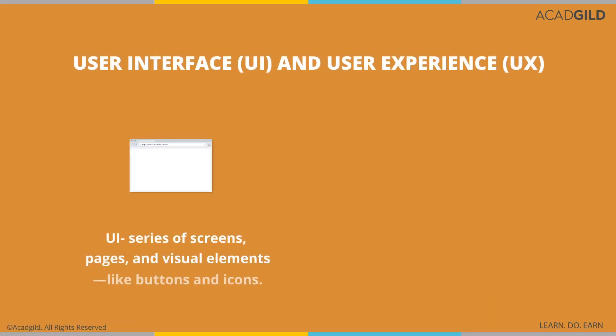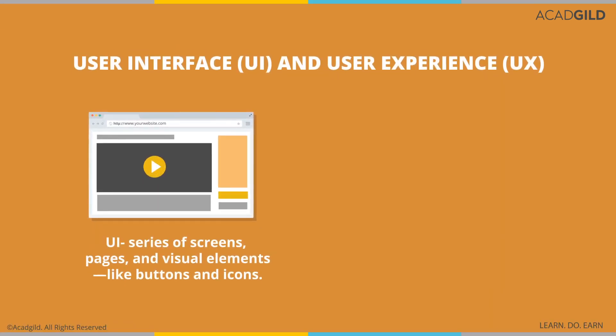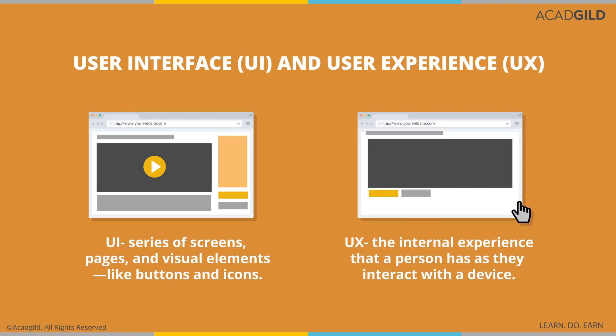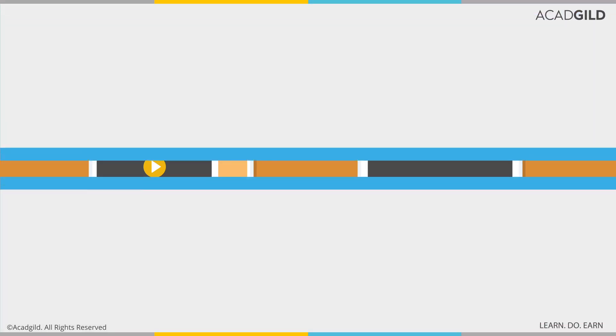Simply said, User Interface is the series of screens, pages and visual elements like buttons and icons that you use to interact with a device. User Experience is the internal experience that a person has as they interact with a device or with the aspects of a company's products and services.